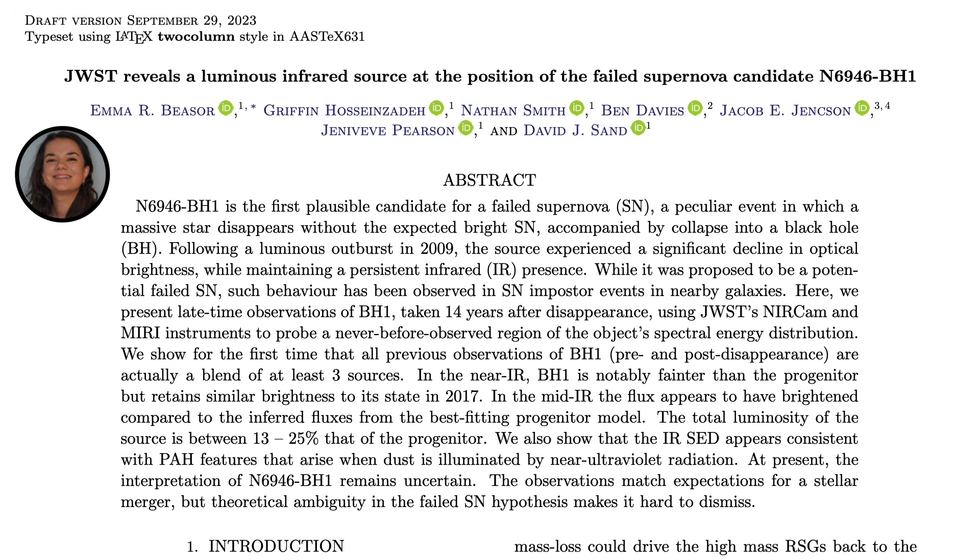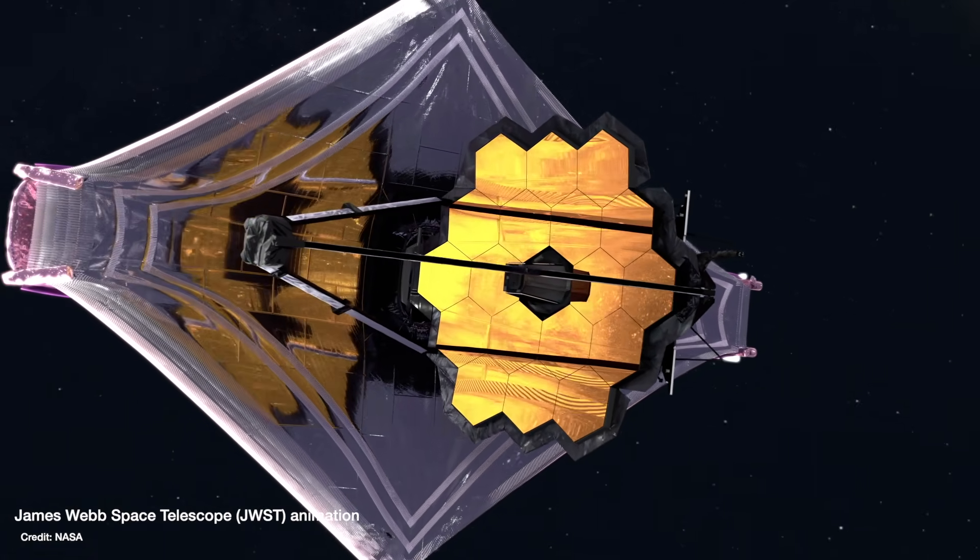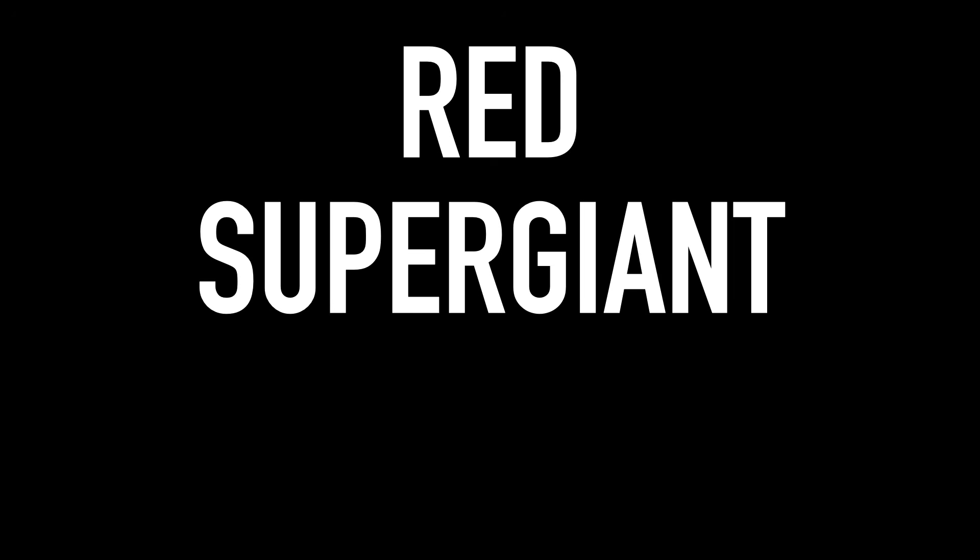But this month, a research paper published by Beezer and collaborators, who observed the same patch of sky with the James Webb Space Telescope (JWST), concluded that what's there now is probably not a black hole. This is a big deal because this object, dubbed N6946-BH1, if it had skipped supernova and collapsed straight down into a black hole, would have solved a decade-old mystery in astrophysics known as the Red Supergiant Problem.